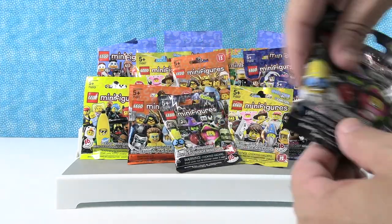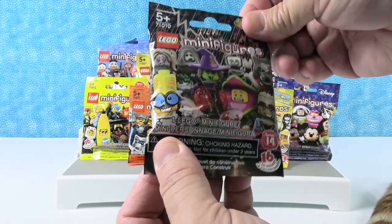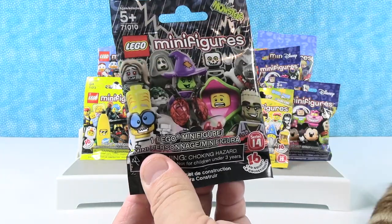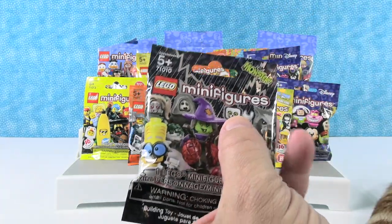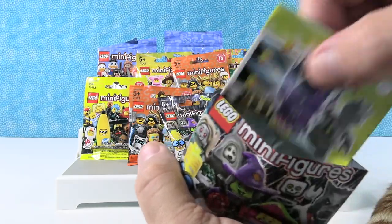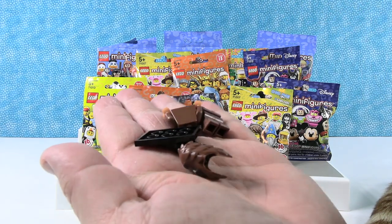I'm going to go with this one — Series 14, from a while ago. This is the monsters series, which is awesome. I'm hoping I get the zombie cheerleader or that ghost guy. I did not get either of those. Instead I got the werewolf with the selfie stick.